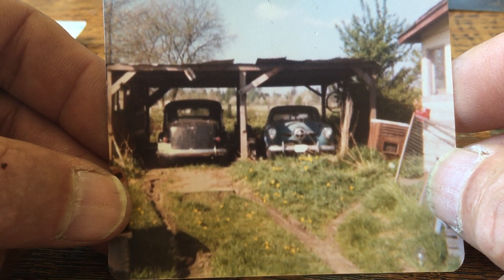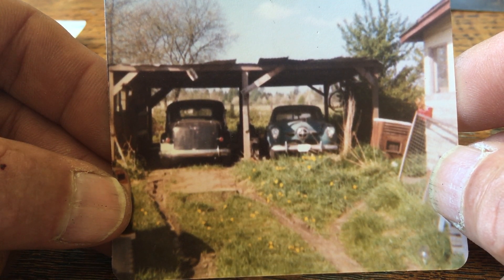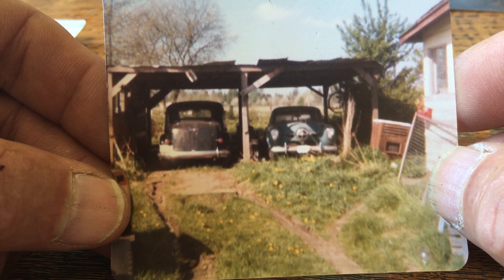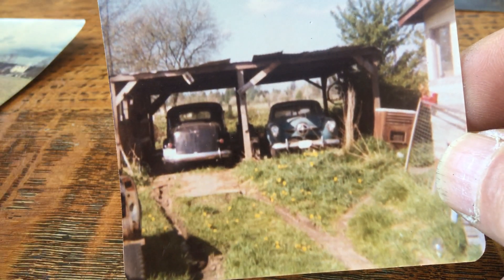Here is the bullet nose Studebaker and the '36 Dodge in my makeshift shop. It kept the rain off — it was good enough. Didn't have a stove or anything. Always playing with cars — it's a good hobby.